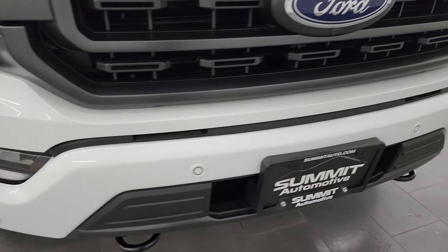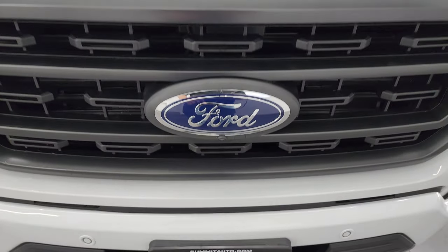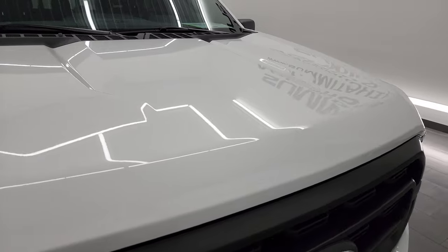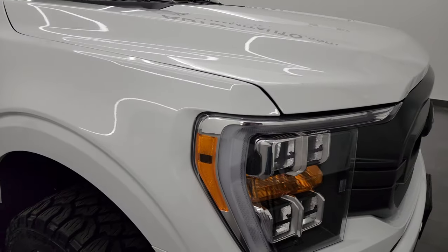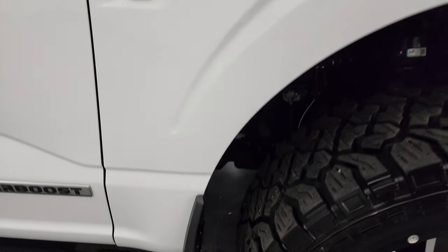The front bumper is absolutely perfect — no dents or dings — and it does have the front bumper parking sensors and the 360 camera. This truck is just about the most loaded up XLT I have ever seen, with just about every option you could ask for. The hood is in fantastic condition with no dents or dings, and the passenger side front fender is in great condition as well.